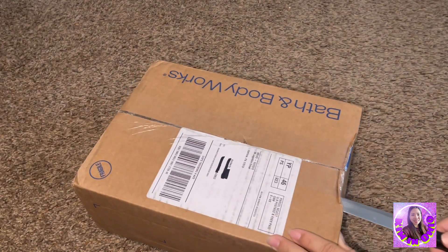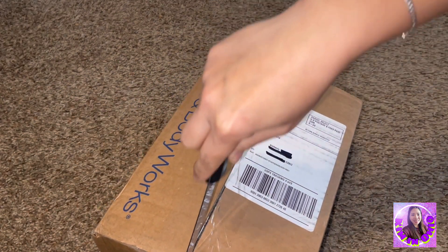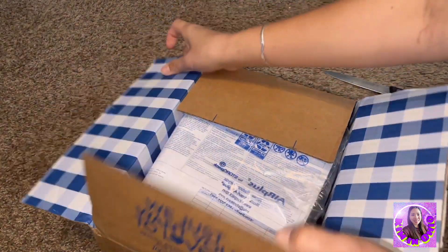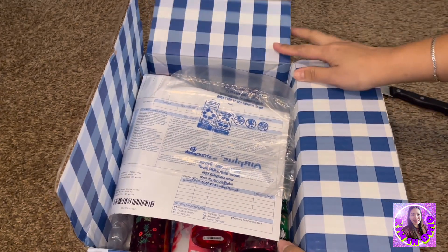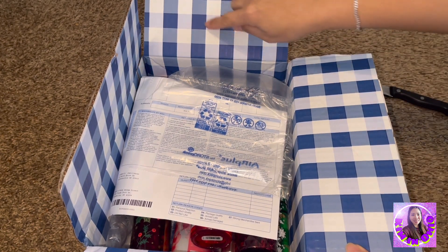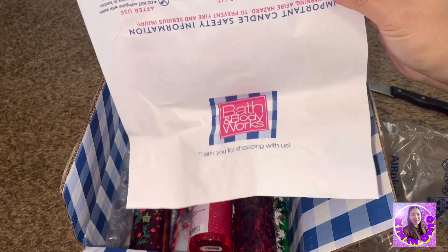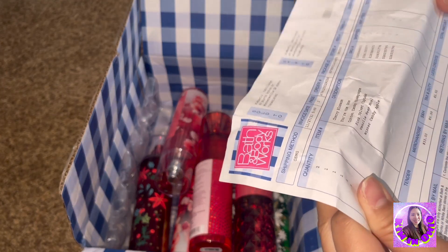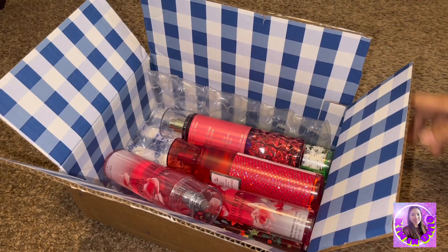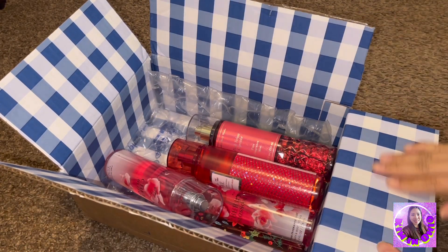Aside from Victoria's Secret, I also love Bath and Body Works. I love their boxes too because you can tell it's Bath and Body Works because of the colors and look at all the designs inside. Thank you for shopping with us.